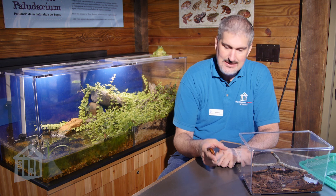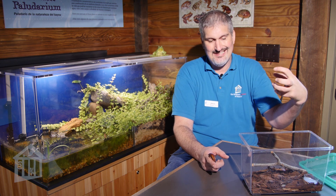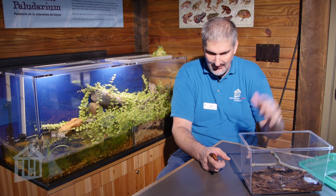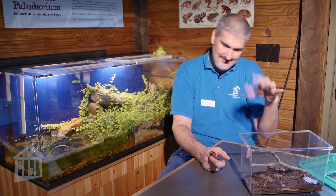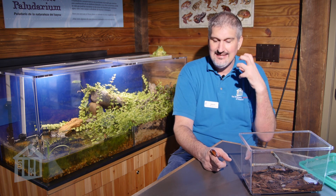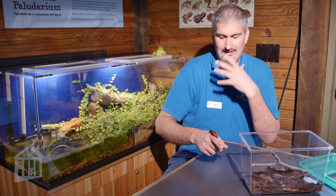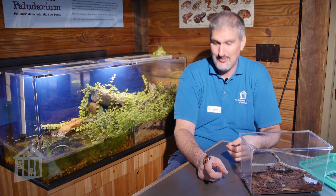Madagascar hissing cockroaches are fine here, but in Madagascar they live on the ground around leaves and bark that fall off trees. That puts them in a dangerous position because there are lots of animals that could step on or eat them. That's where the development of hissing came from. The hissing is not a vocalization — it's not a sound made with their mouth or mandibles. There are small holes on the sides of their thorax, and they push air out of those holes, and that air push is the hiss you hear.